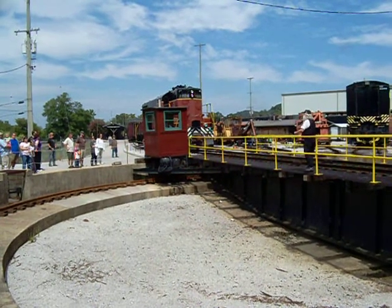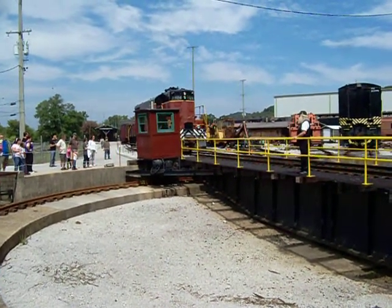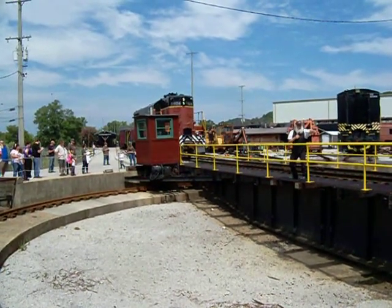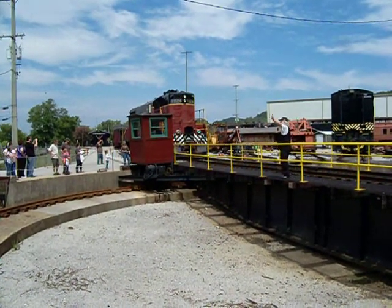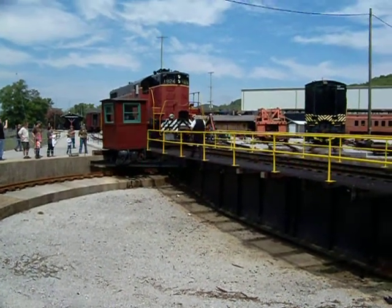Watch how the engineer comes on — he's good at it. He'll balance this the first time he tries it. He can't wait until he's coming onto the turntable, so he's watching that end of the track. When he starts turning, wave at the engineer — he'll wave back to you. We'll show you how we turn it around on the turntable.